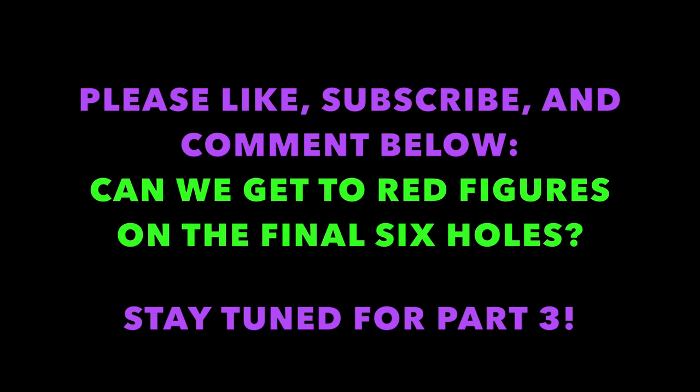Thanks for watching everyone — we really hope you enjoyed the content. Don't forget to smash that like button, comment below, and subscribe for more great content coming soon. Check out the links here for other great videos and stay tuned for part three where we're really hoping we can make some birdies. Have a great day everyone!